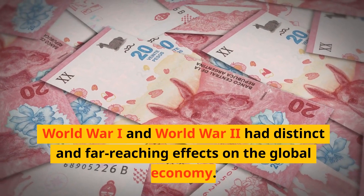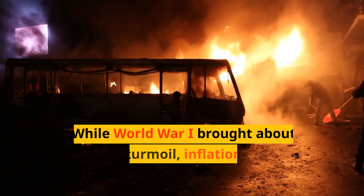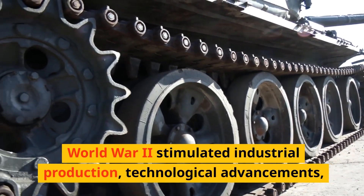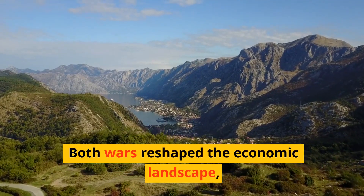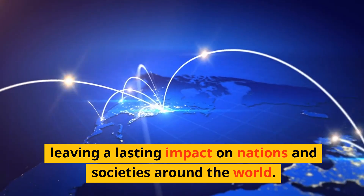World War I and World War II had distinct and far-reaching effects on the global economy. While World War I brought about financial turmoil, inflation, and war debts, World War II stimulated industrial production, technological advancements, and post-war reconstruction efforts. Both wars reshaped the economic landscape, leaving a lasting impact on nations and societies around the world.